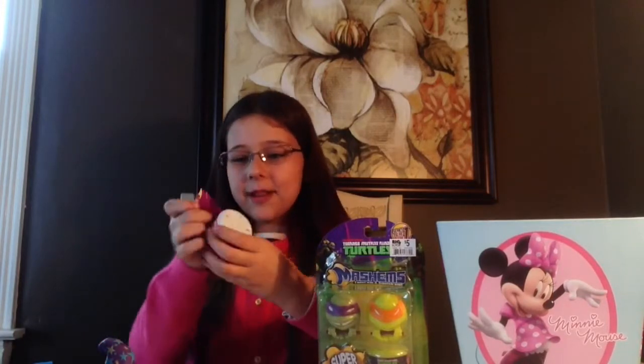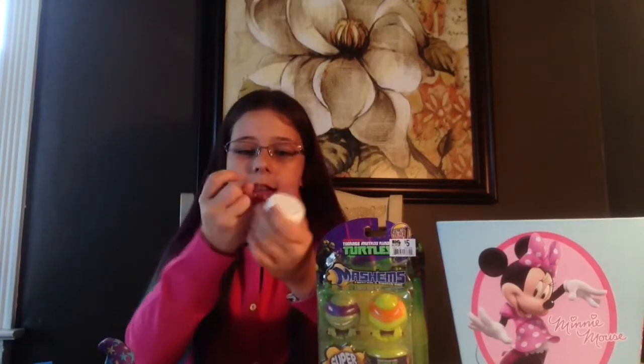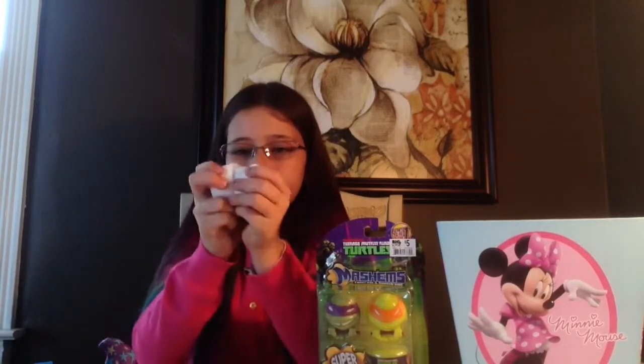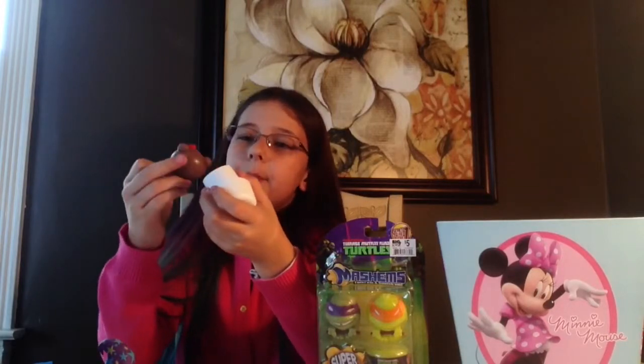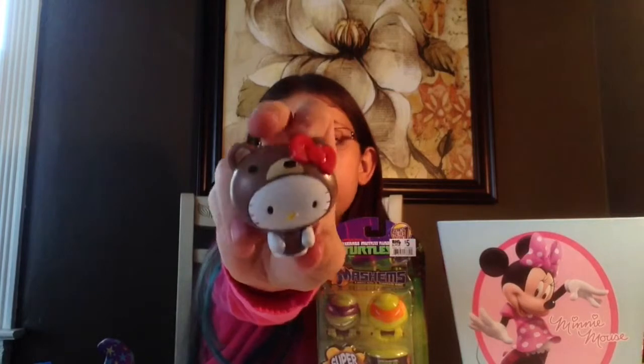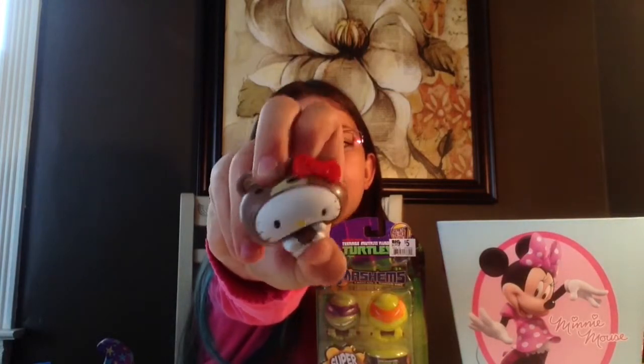The next one is the Hello Kitty fashion, and this is series one. We got this little bear — she's really cute. They have a pretty good paint job and they're kind of squishy.